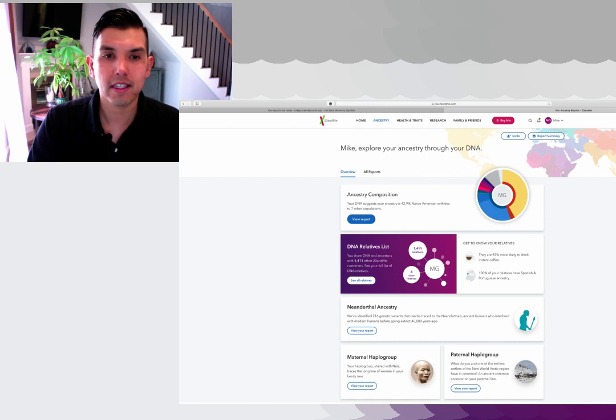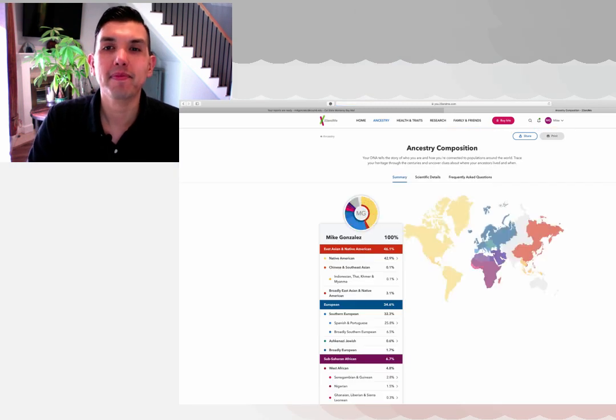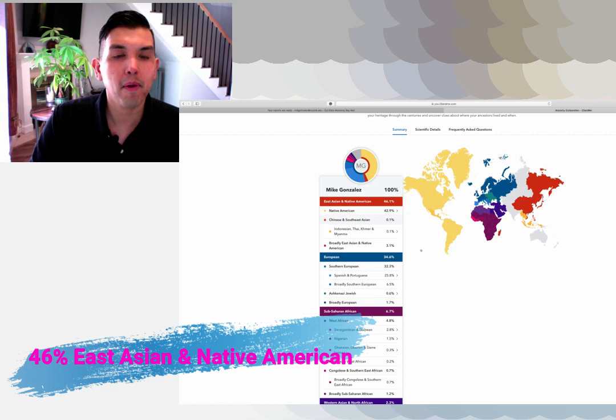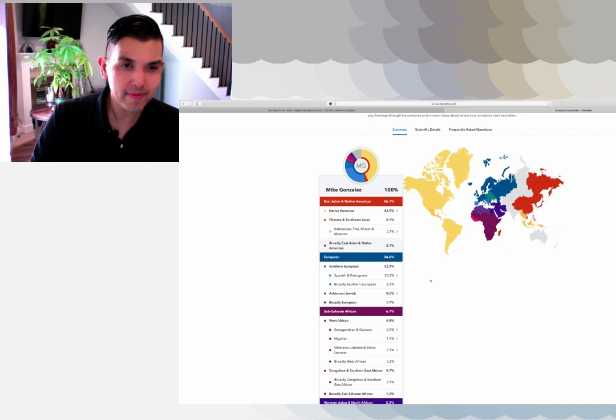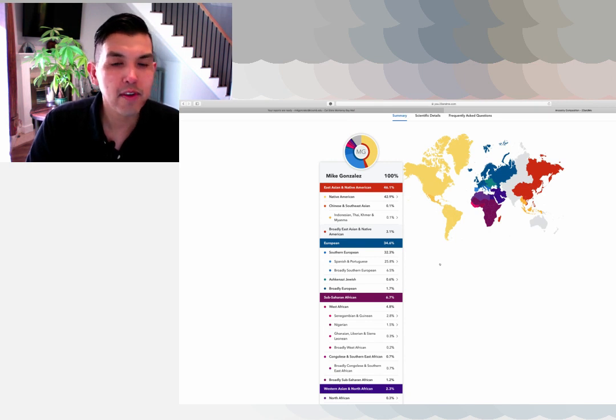Ancestry report — let's click on this. Your DNA suggests your ancestry is 42% Native American, which ties to seven other populations. Am I surprised? I'm not sure yet. So 46% is East Asian and Native American: 40% Native American, 0.1% Chinese or Southeast Asian, 0.1% Indonesian/Thai, and then 3% broadly East Asian and Native American. Not surprised — 34.6% European.